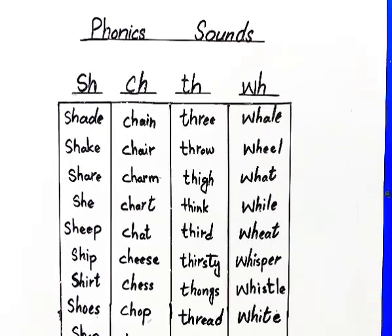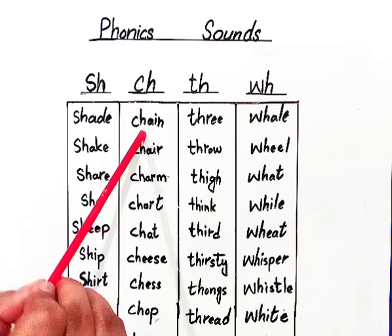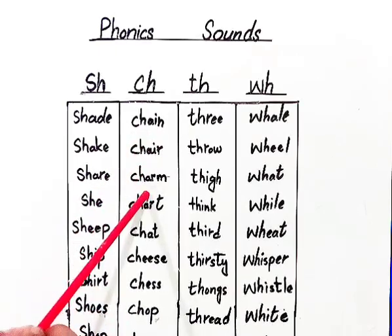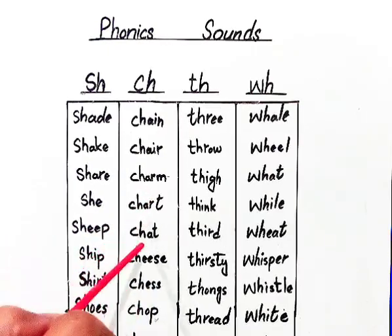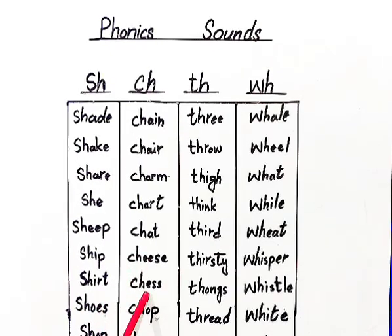For CH, we have examples: chain, chair, chin, chat, cheese, chess, chop.